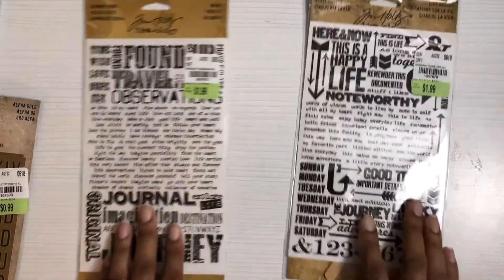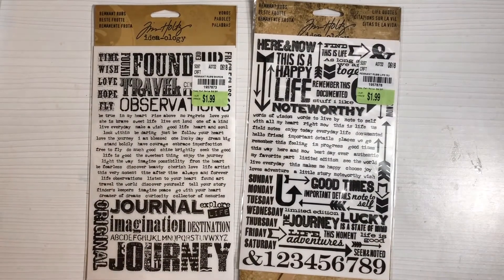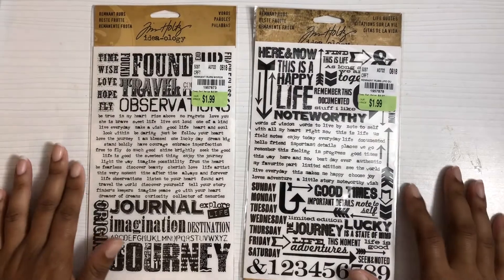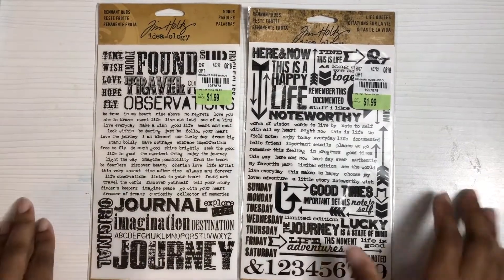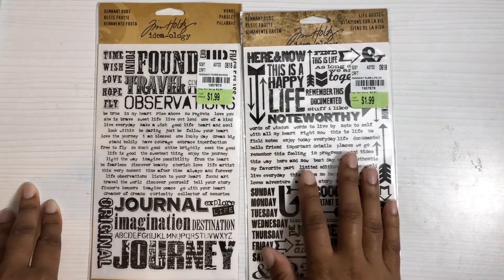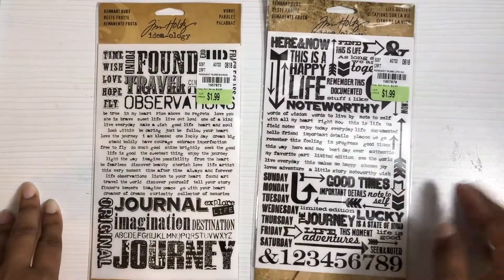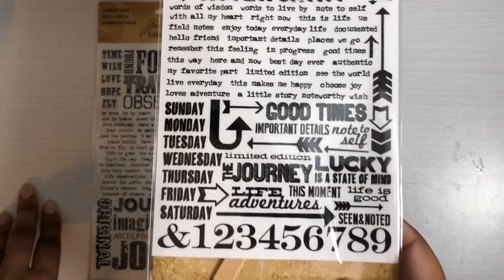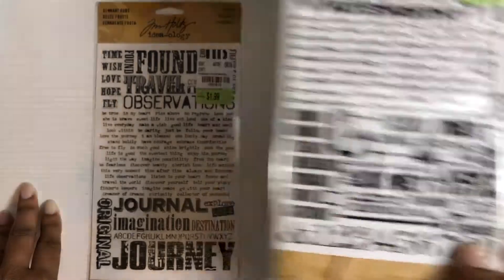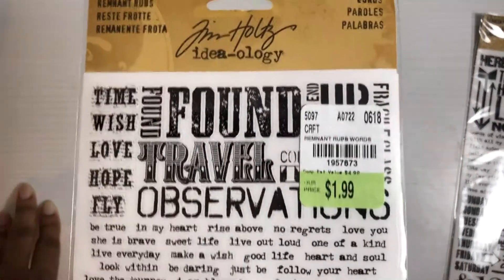I found these rub-ons from Tim Holtz. Usually I'm not the biggest fan of rub-ons and don't use them a lot, but these were really nice — I couldn't pass them up. I love how the weight looks, very newspaper-y, and I like the different sayings. This one is called Life Quotes and it was $1.99 — again, quotes and things about life, with some numbers at the bottom.